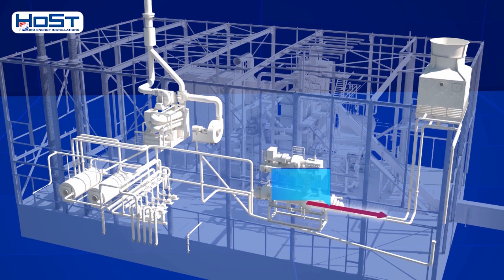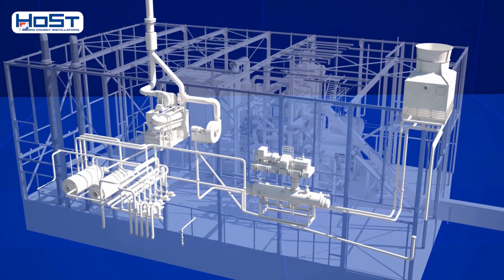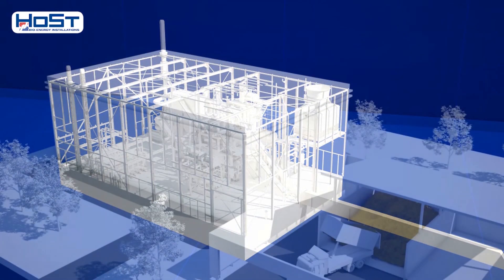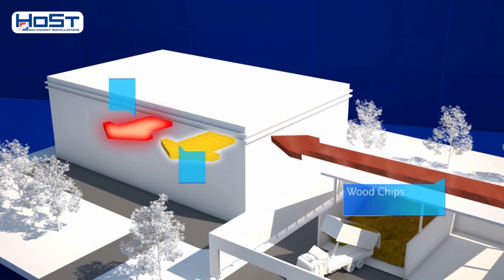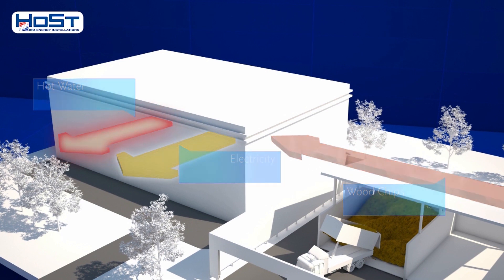If there is no heat requirement from the district heating system, the heat from the steam condenser can be cooled via a cooling tower so that the turbine can continue to operate. The Mierhofen bioenergy plant converts sustainable wood chips from Eindhoven municipality into hot water and electricity in a highly efficient and clean way.